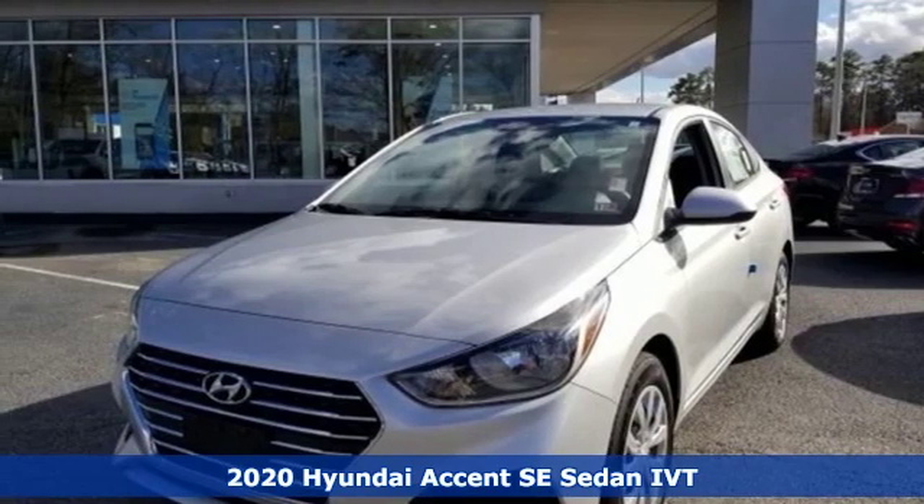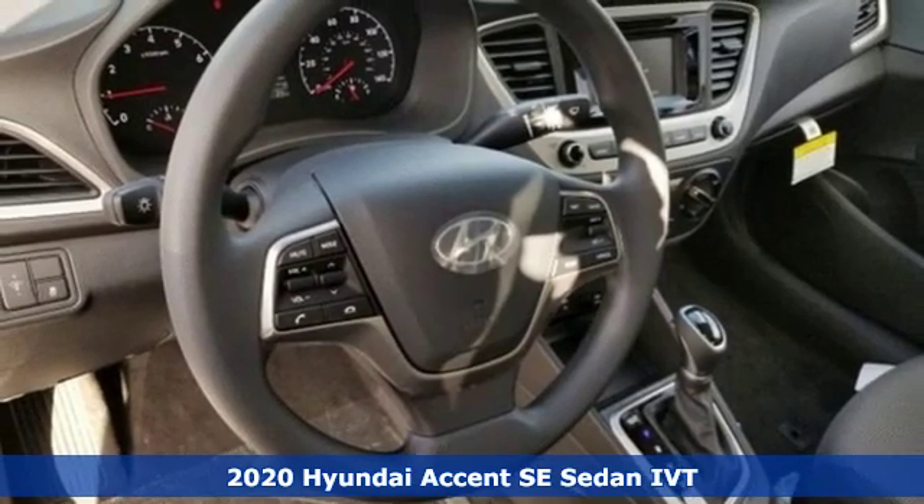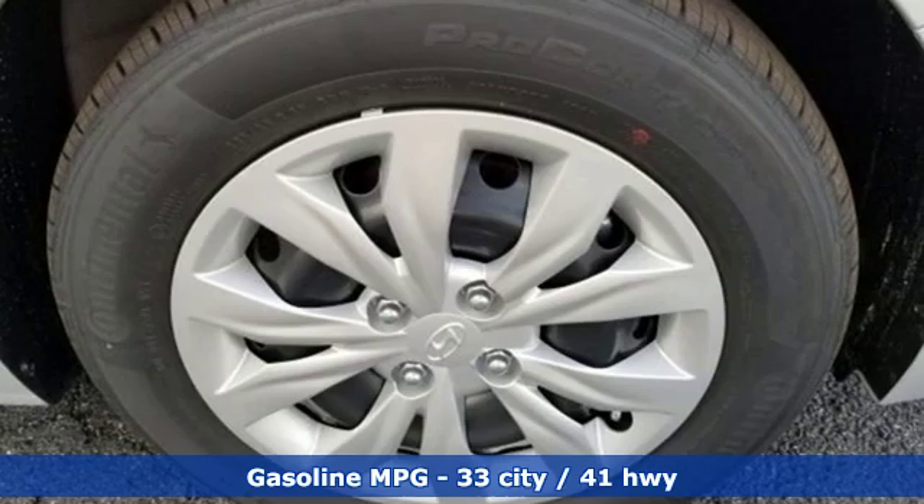Here's a new 2020 Hyundai Accent. Hyundai's attention to detail means a better driving experience for you. It's equipped for all your driving needs and wants.